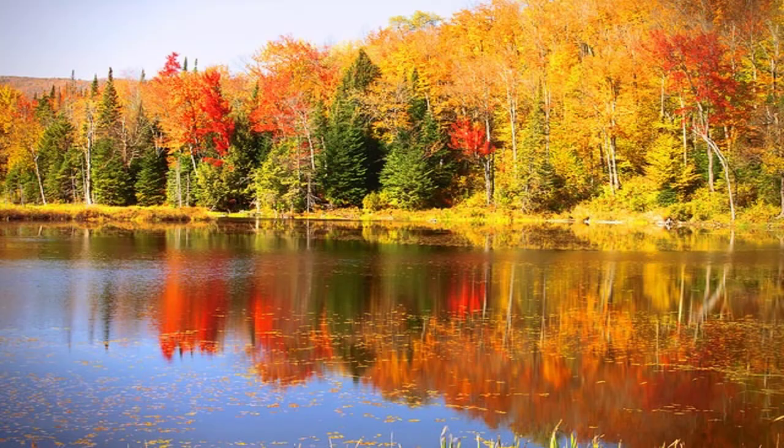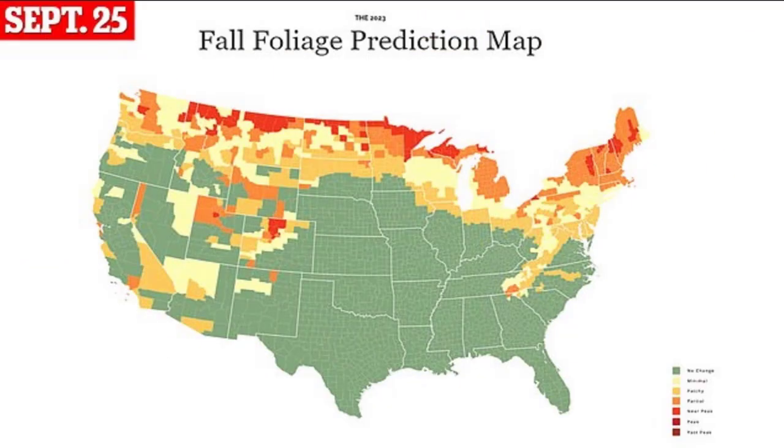Hello, this is Charts GPT. Fall is coming — sometimes people say that autumn is one of the prettiest times of the year, with the turning of the trees and the fall foliage colors. Here's a quick forecast of what's going to happen in terms of the turning of the colors.